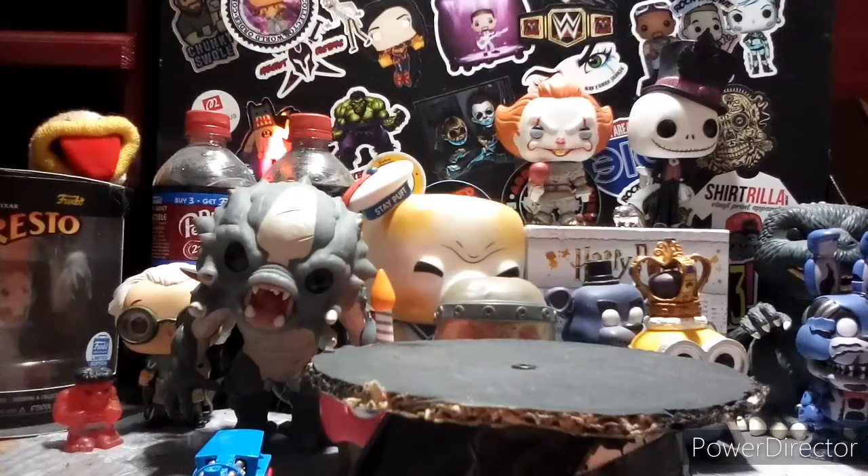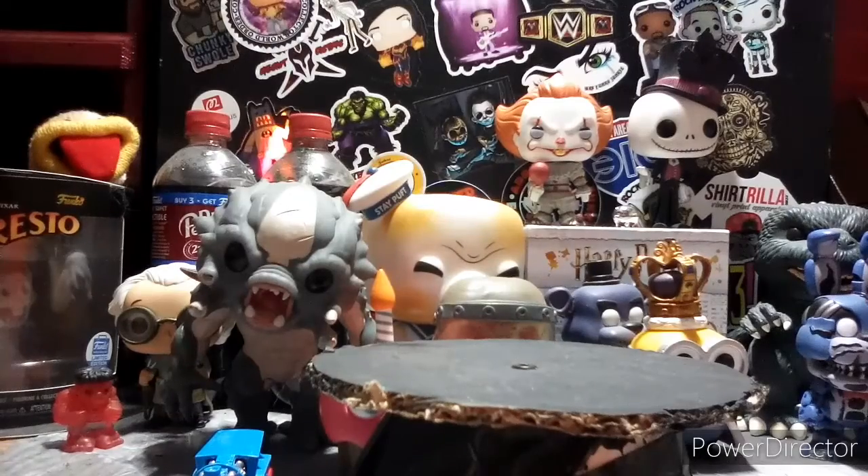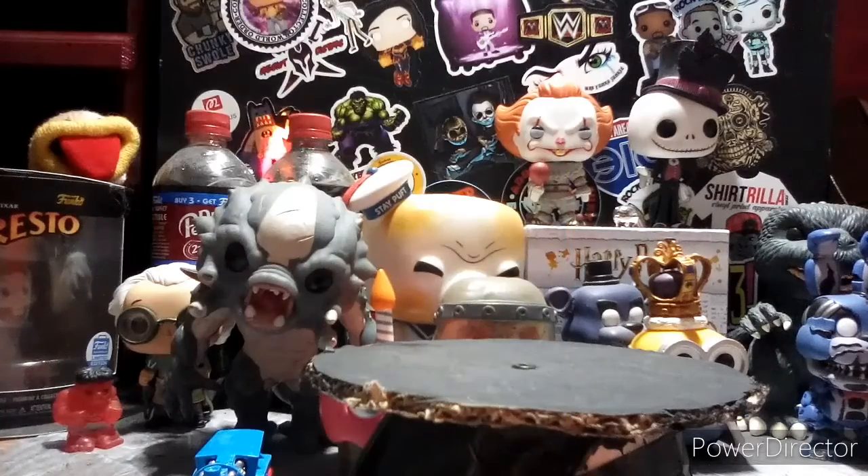We have a Pop Rock Steve, which is a Toy Tokyo exclusive — well, shared. We really don't know which pops are shared yet, so once that information comes out I will go over it for you.